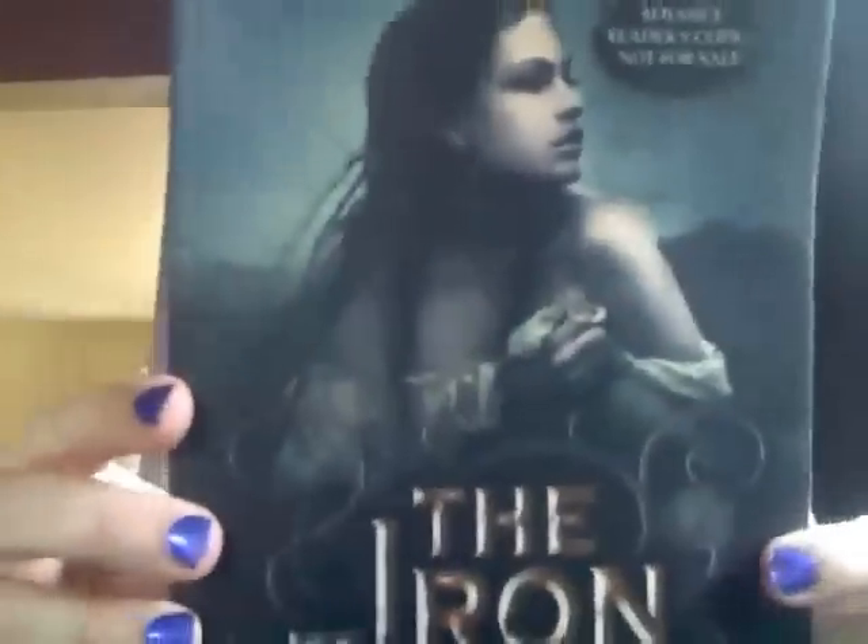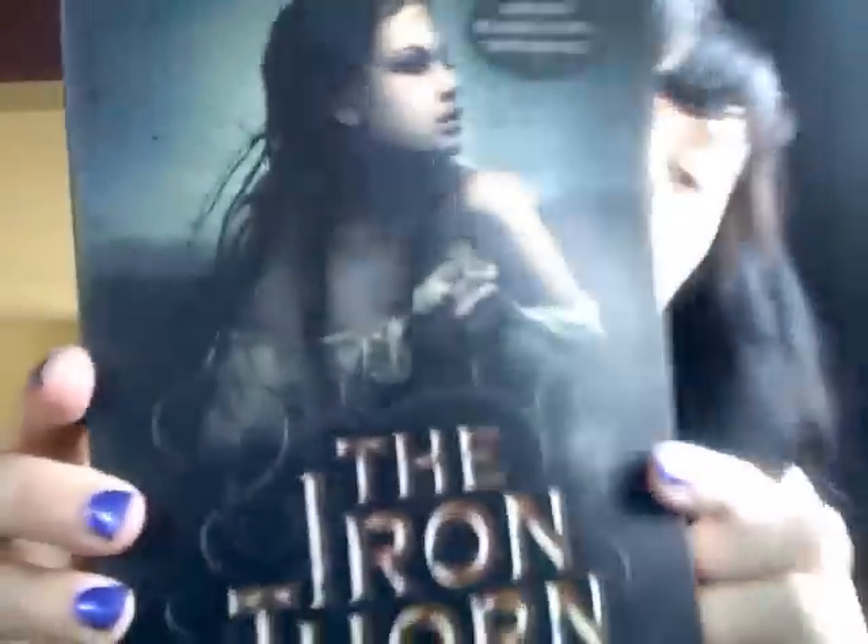Gonna start with one that I got as a gift from Ellie from Ells Reads. She sent me The Iron Thorn. She had just done a really great review of this, and I hadn't really been feeling too much of a need to read it until I read her review. She mentioned that it was steampunky, and for some reason I didn't put that together — I just looked at the cover because I'm shallow. She said it was really good, so I'm looking forward to it. This just came out, so you can check that out.